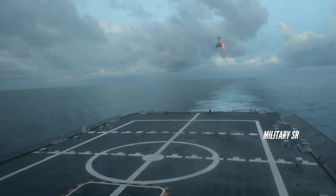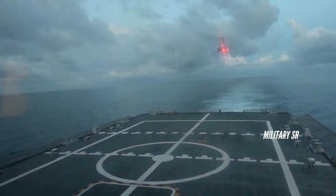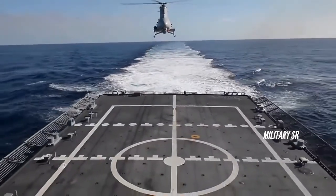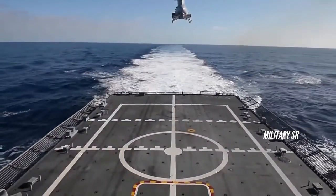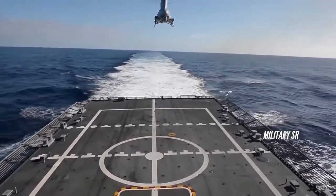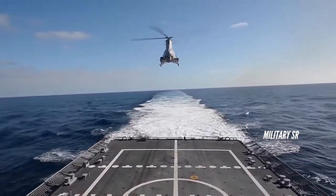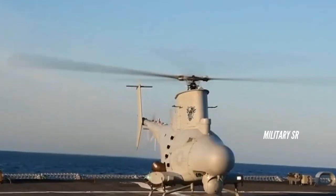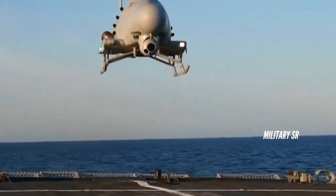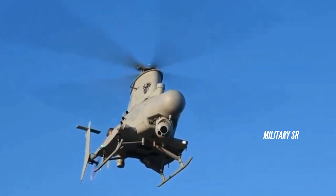The MQ-8C brings a host of unprecedented advantages, such as longer dwell time over targets, expanded ISR capacity reaching beyond the ship's radar horizon, and greater endurance. The B Fire Scout operates with 4-5 hours of on-station time, whereas the C expands that to 10-12 hours. Yet another breakthrough advantage of the C comes with its advanced software which, as Soderberg put it, allows the system to correlate among the multiple sensors on the platform.